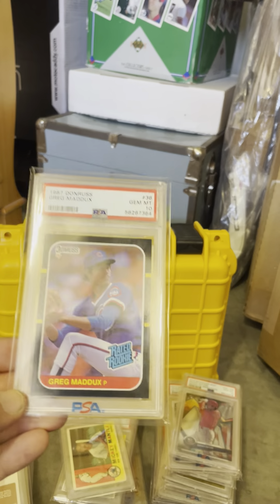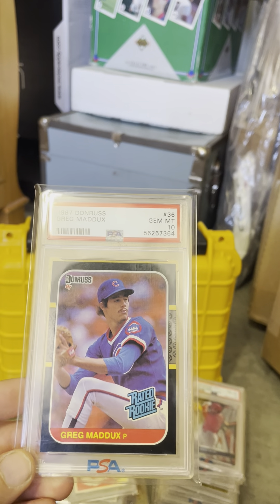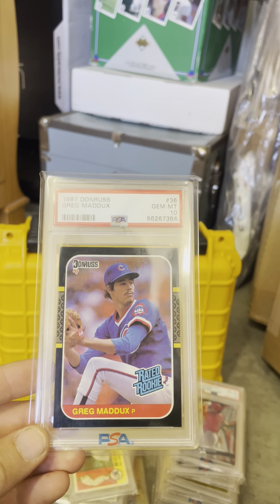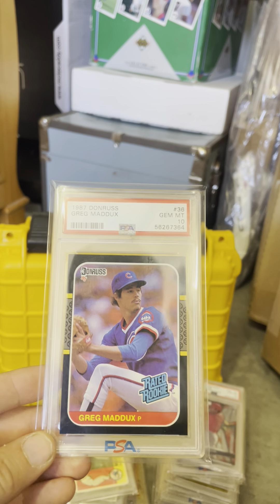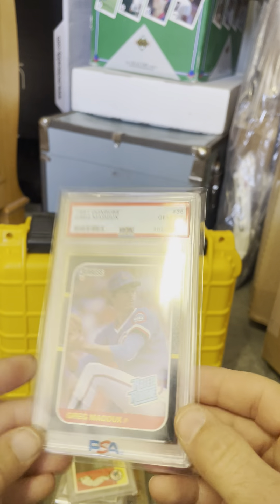I just bought this a couple months ago. As a Cubs fan, I'm trying to get all the best Cubs players of all time. It was a couple hundred dollars, but Greg Maddux PSA 10 with his mustache — cool card.